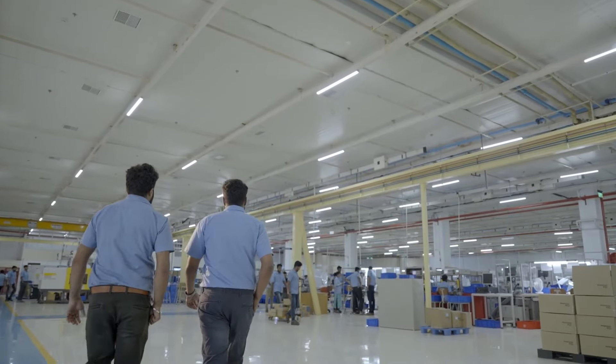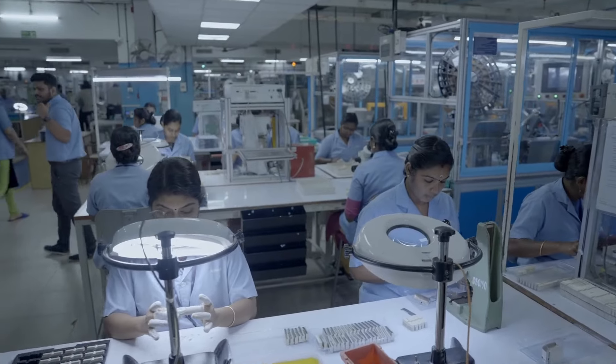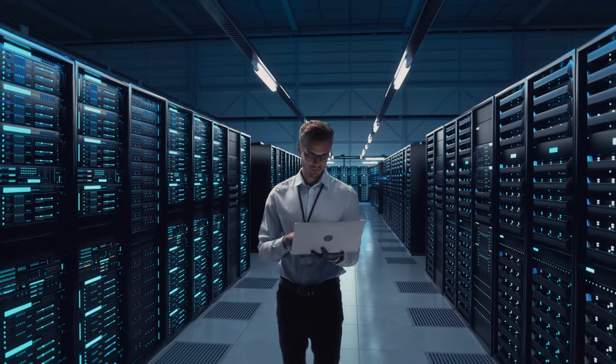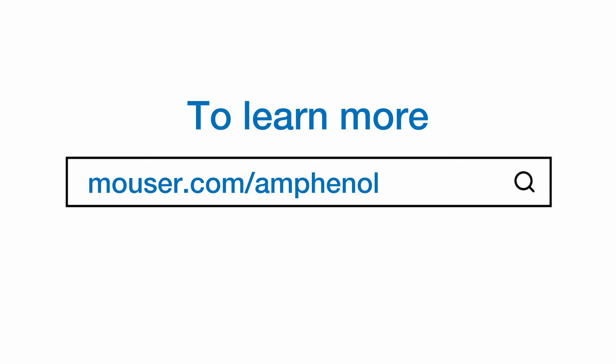Experience: As a member of the OCP, Amphenol has decades of expertise in data center applications and has pioneered cutting-edge solutions. Amphenol's OCP-compliant connectors are designed based on customer input and Amphenol's own experience, so you can gain confidence in the reliability and efficiency of your designs. To learn more, visit mouser.com slash Amphenol.